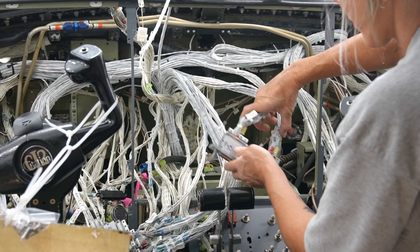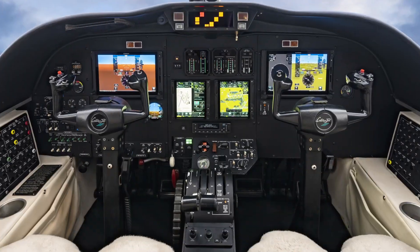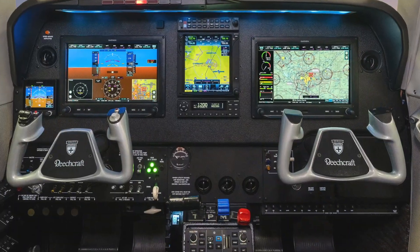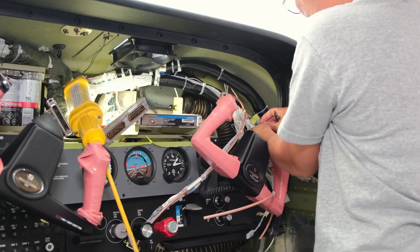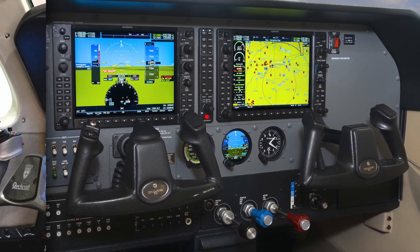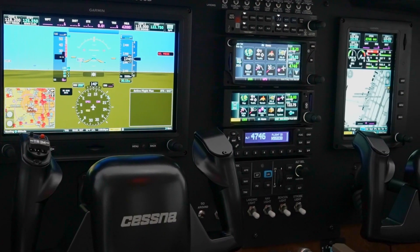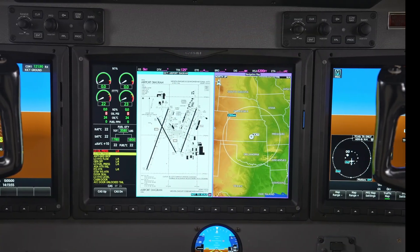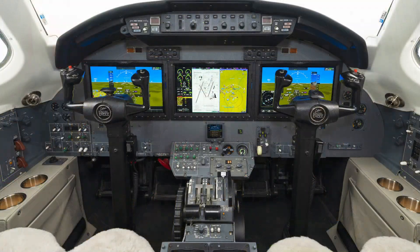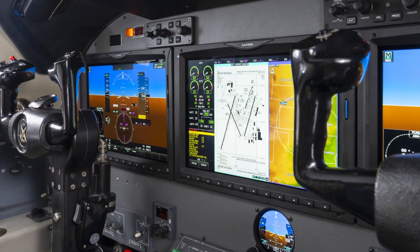Yingling Avionics is focused on all Garmin retrofit platforms such as the G600 TXI for Cessna CJs, Cessna Conquest 1 and 2, and King Air 90s. In addition, the Yingling team is your source for G3X in all Cessna high wings and Beechcraft piston products. We're also an approved Garmin flight deck dealer for G1000 and G5000 platforms and we've completed multiple G1000 and G5000 installs. And we're the home of the G5000 Citation Eagle.